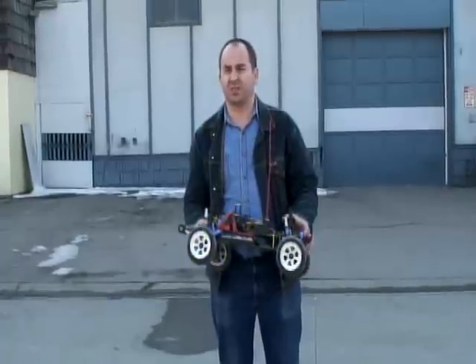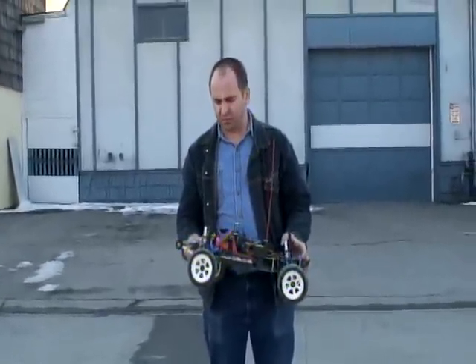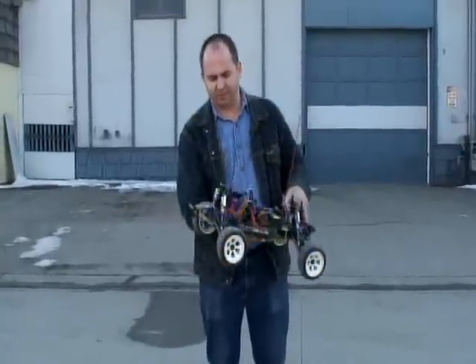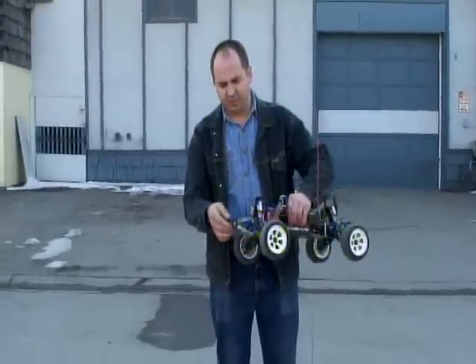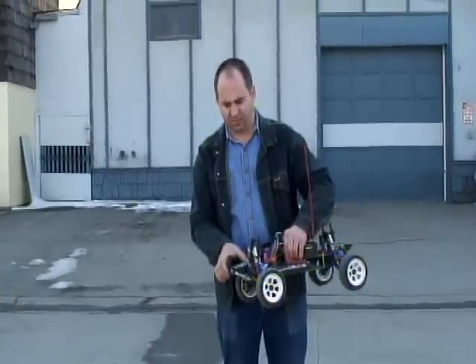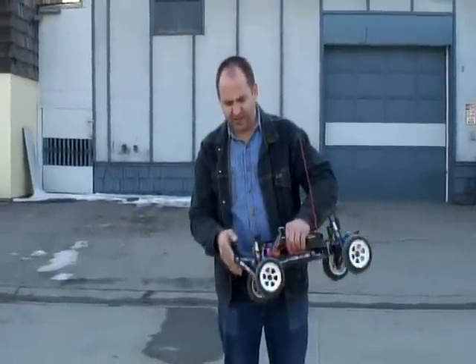Because on dry dirt or good asphalt it can pop a wheelie, I put on my wheelie bar. It's my own invention — a wheelie bar with a shock absorber. It has a spring load, it shocks.